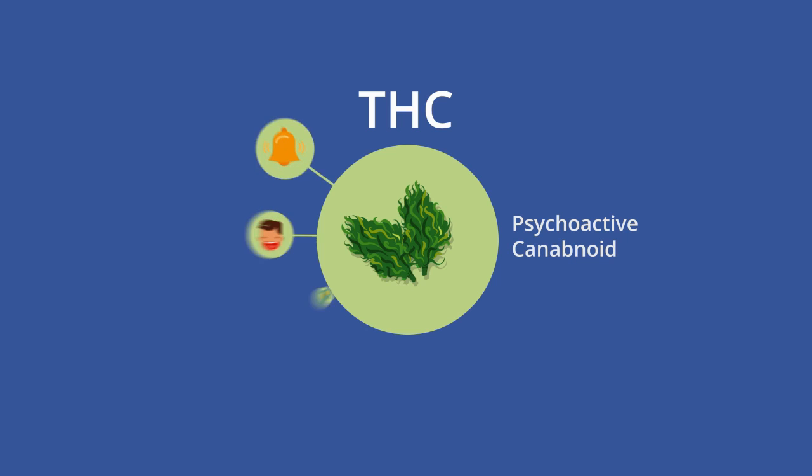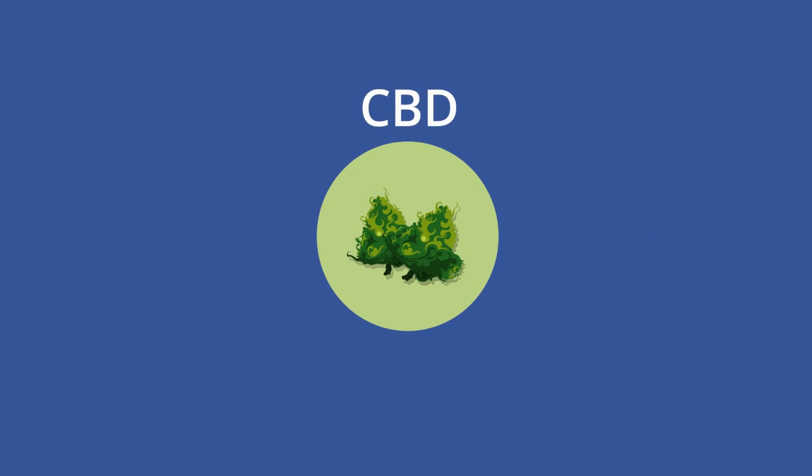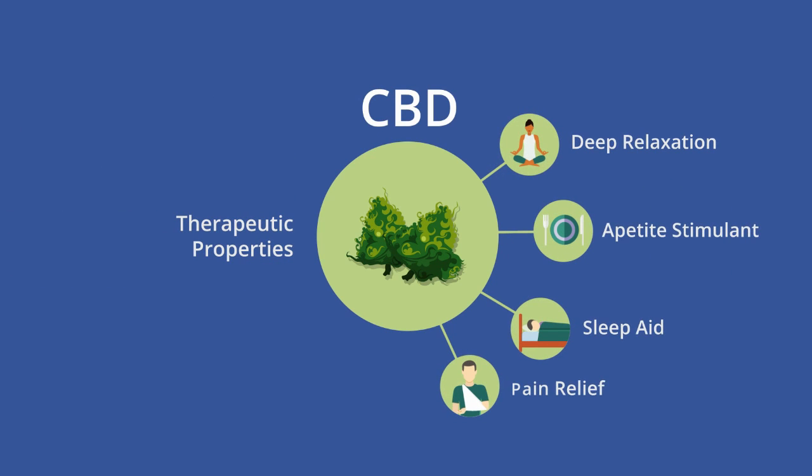Firstly, educate yourself about cannabinoid potency. THC is the main psychoactive cannabinoid that will give you an energetic euphoric buzz. CBD, on the other hand, is known for its therapeutic properties and many other positive health implications.